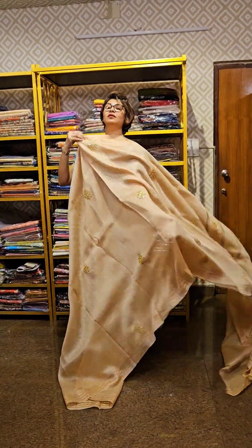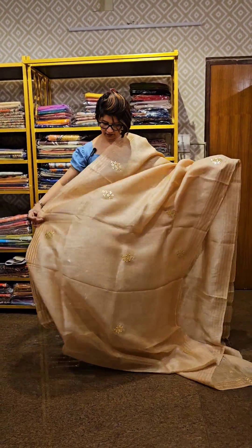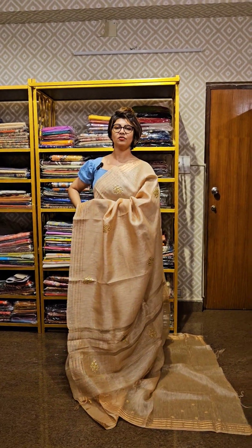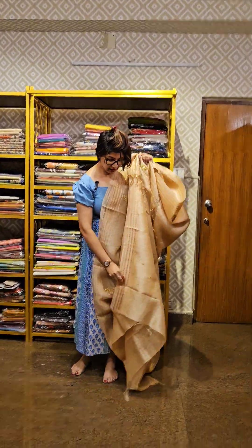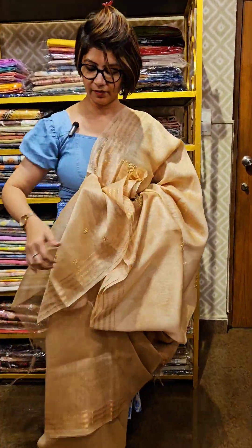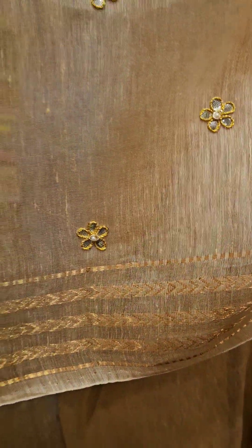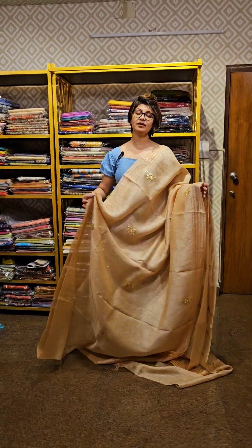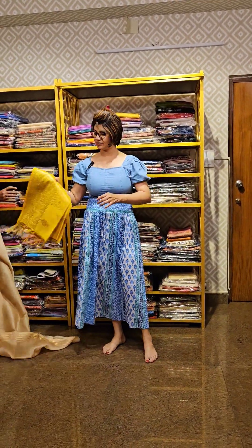Very refreshing — different kind of sarees we are showing. This is the overall look of the saree, pallu area of it. Comes along with blouse piece — blouse piece peh bhi kaam kia gaya hai. Sleeve of the blouse jahan peh hand work ka kaam kia gaya hai. This is how the saree looks like — you can make yourself more graceful by wearing this kind of saree.